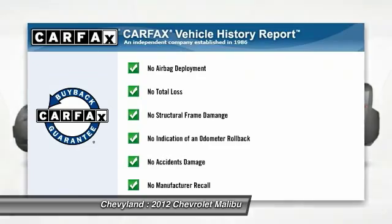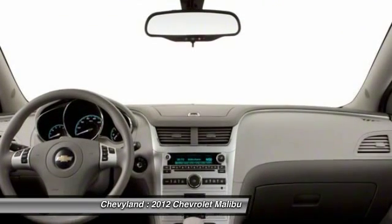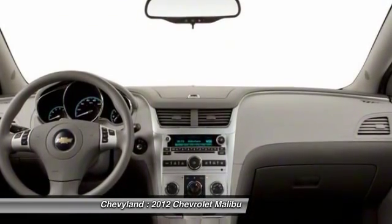This vehicle qualifies for the Carfax buyback guarantee. Take this vehicle for a spin and see why so many shoppers are now proud owners.